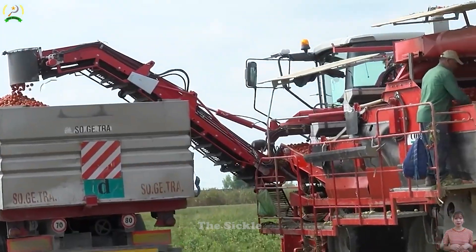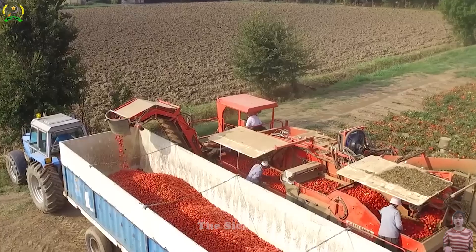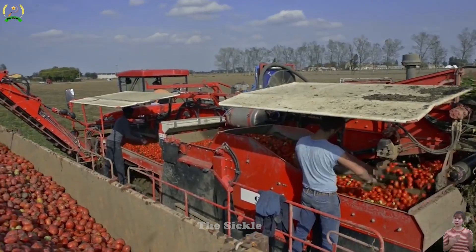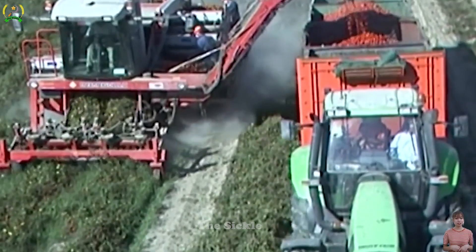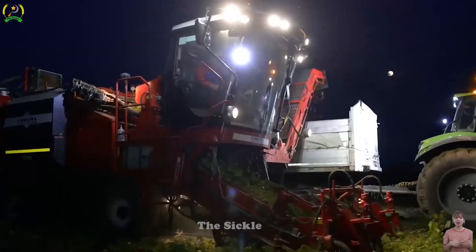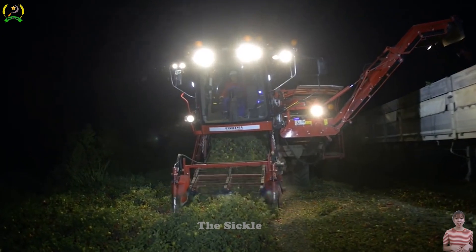Its smooth operation and easy maintenance are guaranteed. With a high-performance engine, it delivers reliable and uninterrupted performance, even in challenging field conditions. Upgrade your tomato harvesting experience with the two-row tomato harvester and witness improved efficiency and productivity.